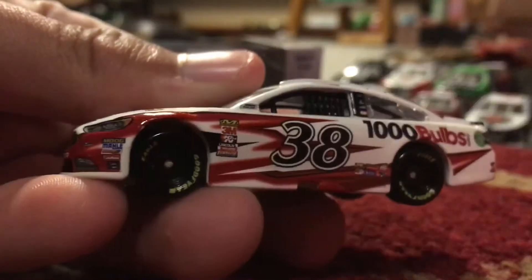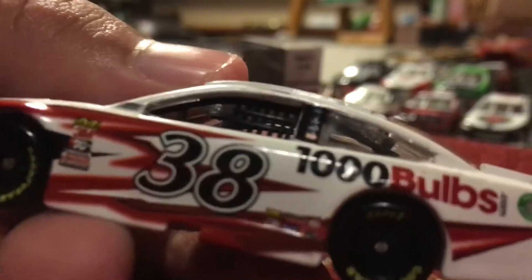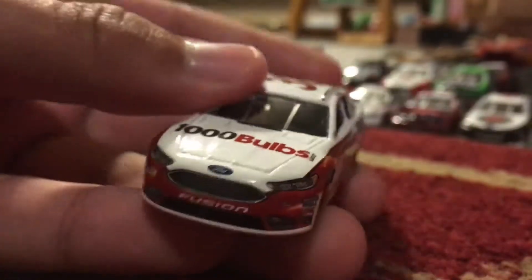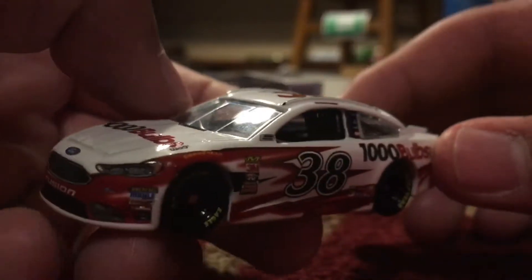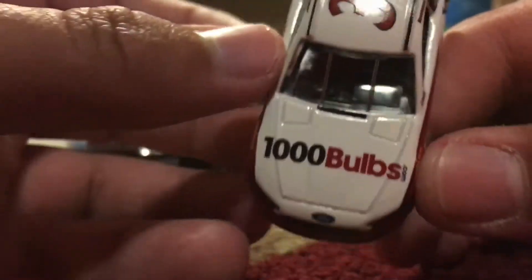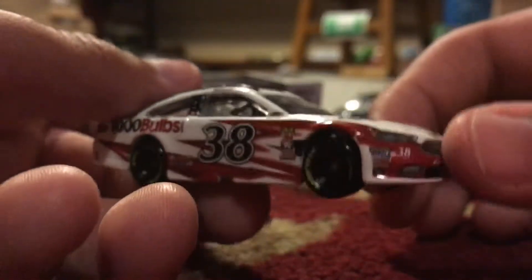This is actually a pretty good lighting setup right here, yeah, right underneath these big lights. I'm reviewing this on the floor which, yeah, they really don't mind - it's kind of better than the table. Anyway, this car right here...